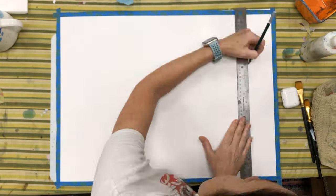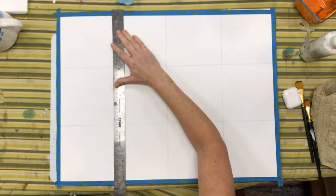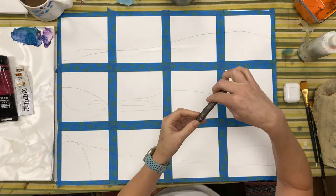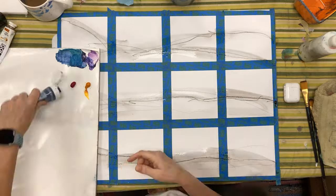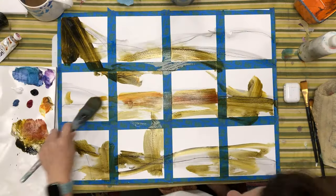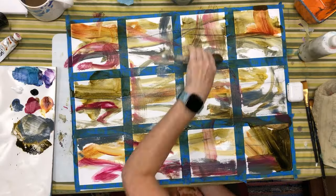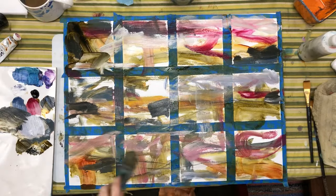I'll tell you in a minute what my three ways of ensuring that I burst through my comfort zone are. But first, I'll give you a little background. I just get a piece of 24 by 18 mixed media paper. I mask it off so I have 12 approximately 6 by 6 squares. And then I just use three colors plus black and white and I begin painting.